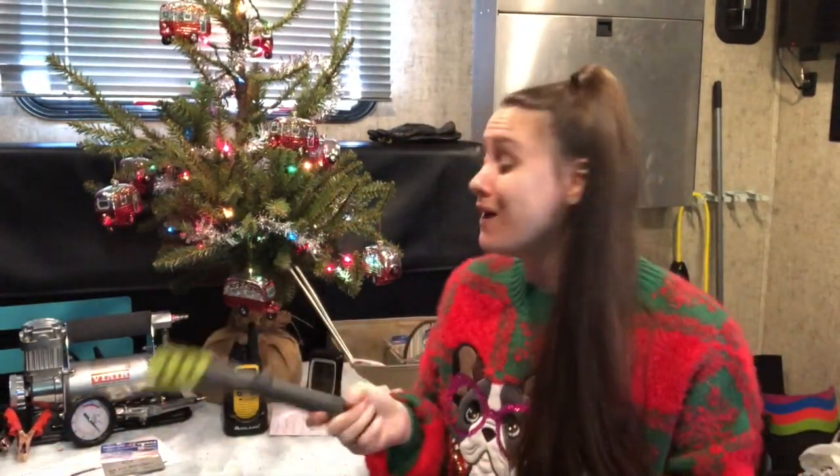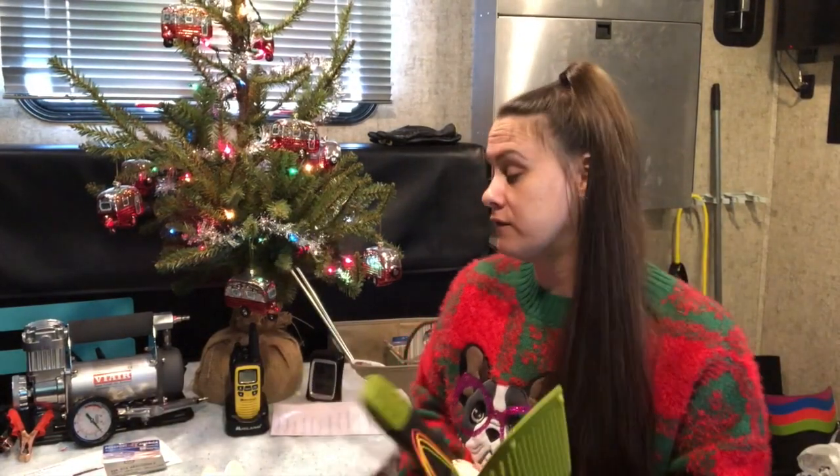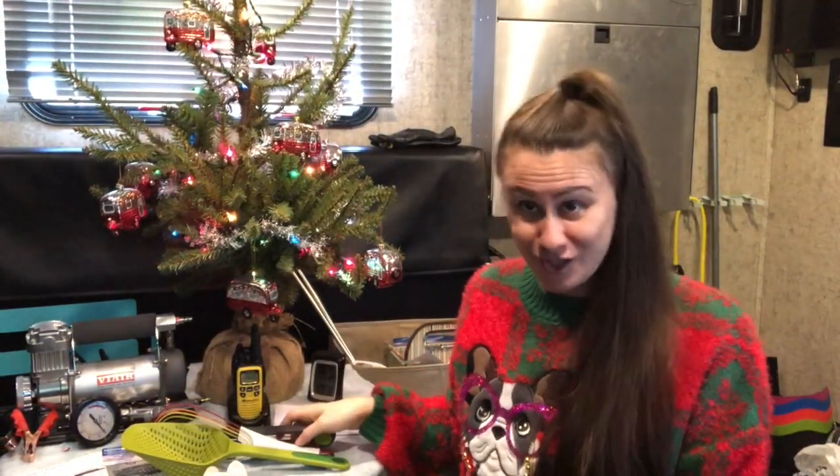I have a ton of Joseph Joseph stuff in the kitchen. I didn't want to bring it all out here, but I will make a follow-up video with all of my kitchen stuff. So make sure that you're subscribed to this channel so you don't miss that video.